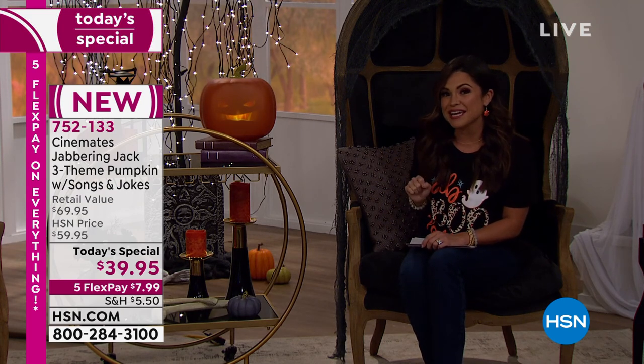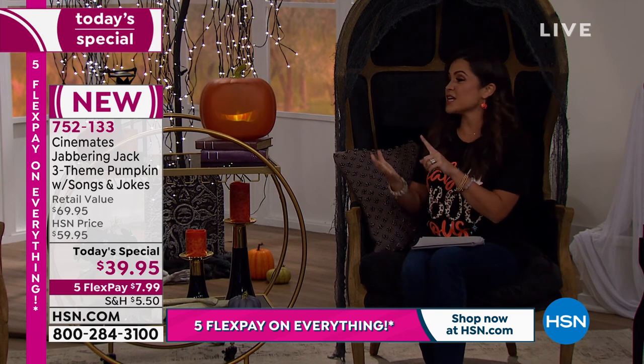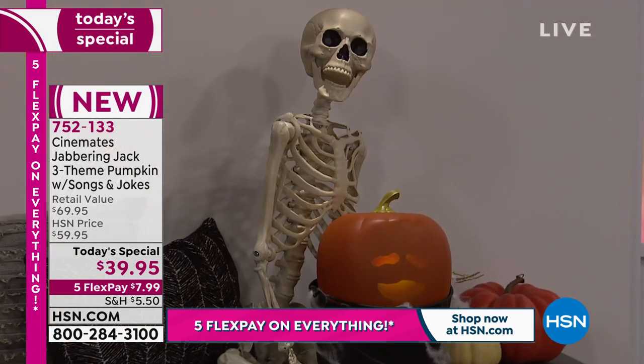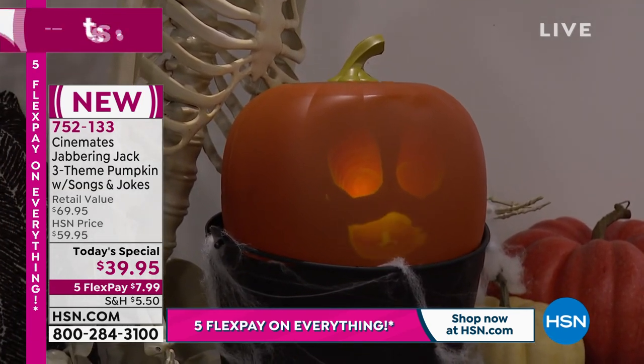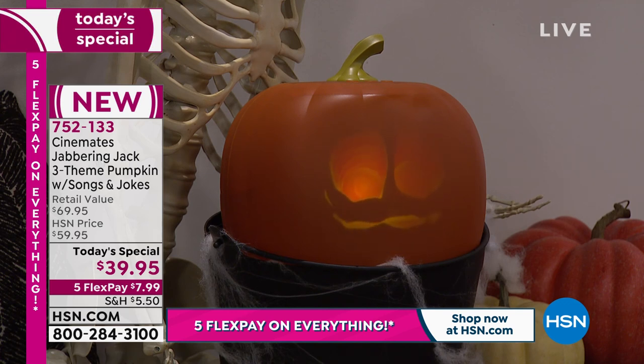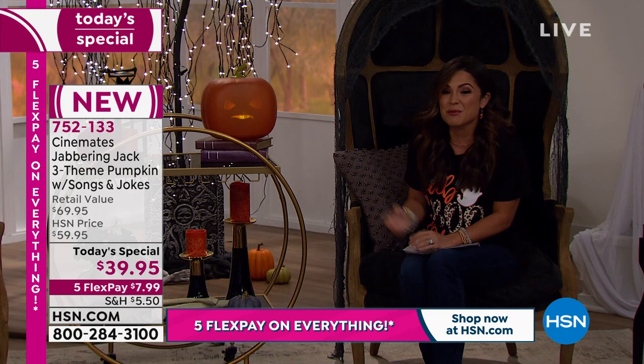Because it's the upgraded version, he has three personalities instead of two, a double-length cord giving you four feet to work with, more jokes, more songs, and a mode where you can turn off sound but still have his face on full display. Think about placing him right in front of your front door for trick-or-treaters, or inside your home. Even beyond Halloween, he's the perfect fall harvest decoration. We have five flex pay — $7.99 gets him home.